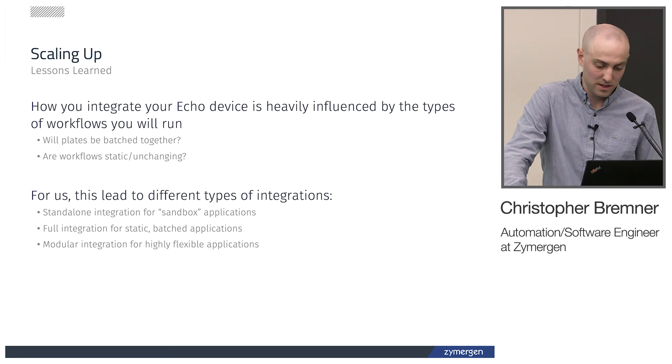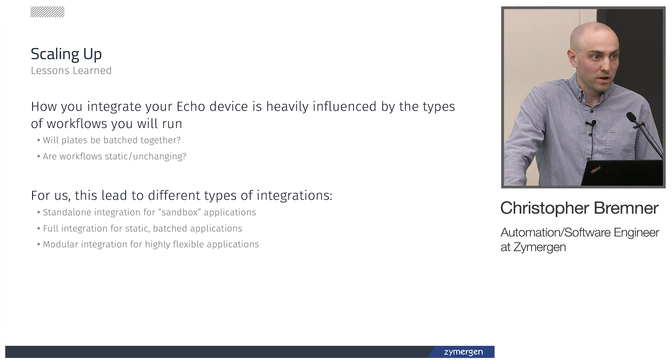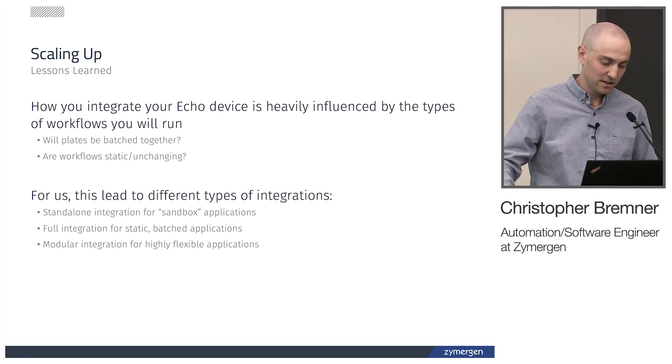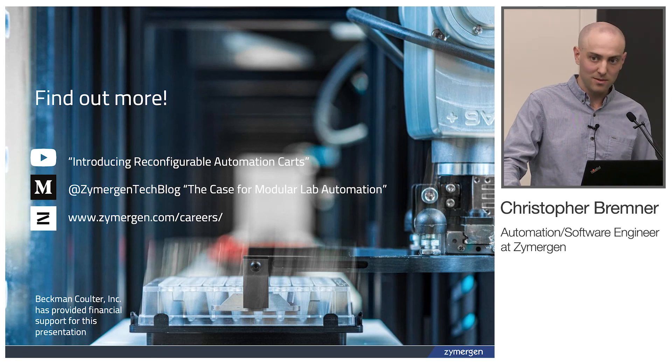So that's where we are today — we have three different workflows for how we use the ECHO devices. The last lesson we learned is that your workflow heavily influences how you want to integrate these devices: how many plates you want to run, whether you want a batch or continuous flow system, whether your workflows are changing or static, and how PMs and downtime look. For us this led to three different integrations: the standalone system, the upgradeable full static integration, and the modular reconfigurable system. That's all for me — thank you very much, and I'll take questions afterwards.